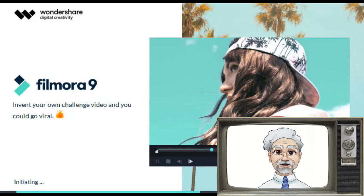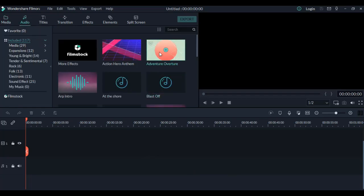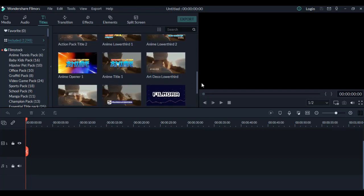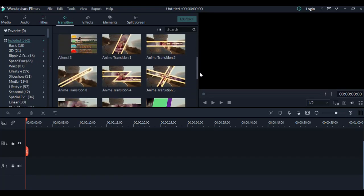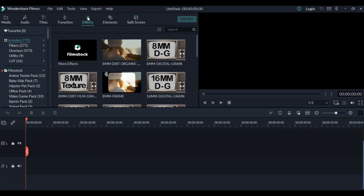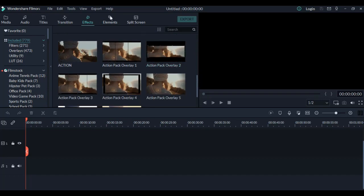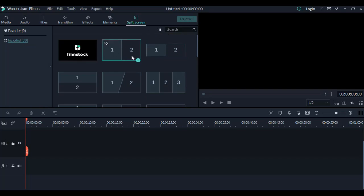The next software is Filmora from the company Wondershare. It has the same philosophy as PowerDirector with many ready effects. This is the desktop of this incredible software, with choices like audio, titles, transition, effects, elements, and split screen. All these tools support you so that you can have an easy and great result with your work.